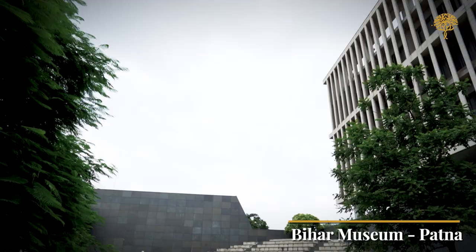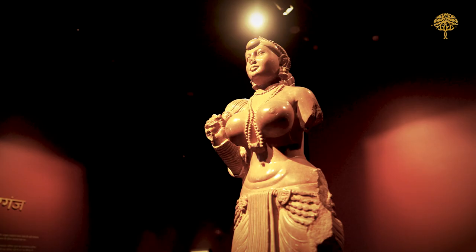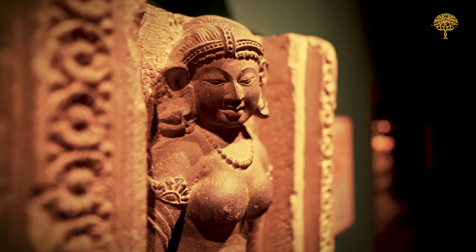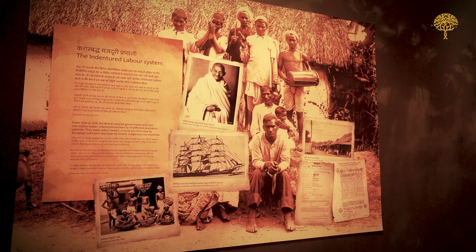Next, we make our way to the Bihar Museum in Patna, which is a real treasure trove. This museum showcases a wide range of ancient sculptures like the famous Didarganj Yakshi, terracottas, coins, paintings and manuscripts representing the vibrant history and artistry of Bihar. The museum exhibits an extensive collection spanning over 2,000 years of history.